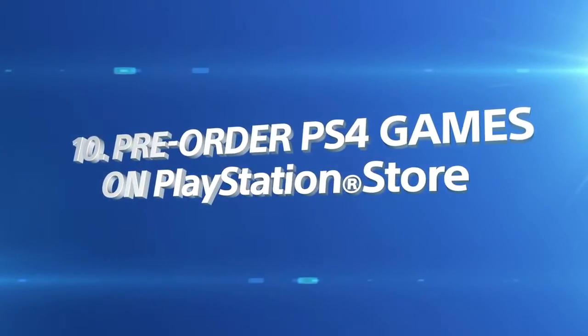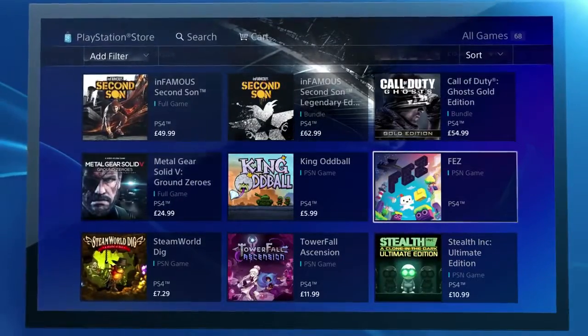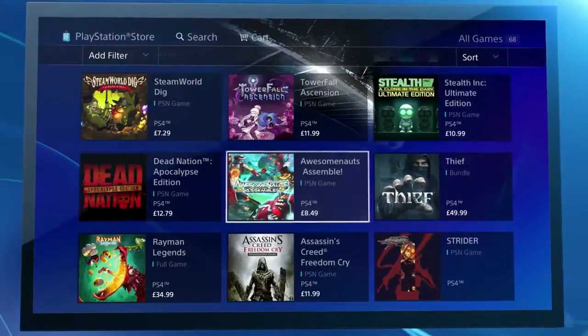Make sure great PS4 games are ready when you are. Pre-order them via PlayStation Store and they'll automatically download to your PS4 when they launch.